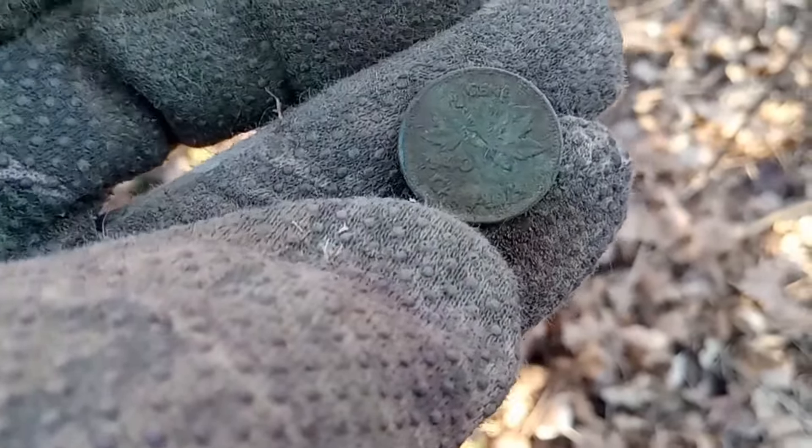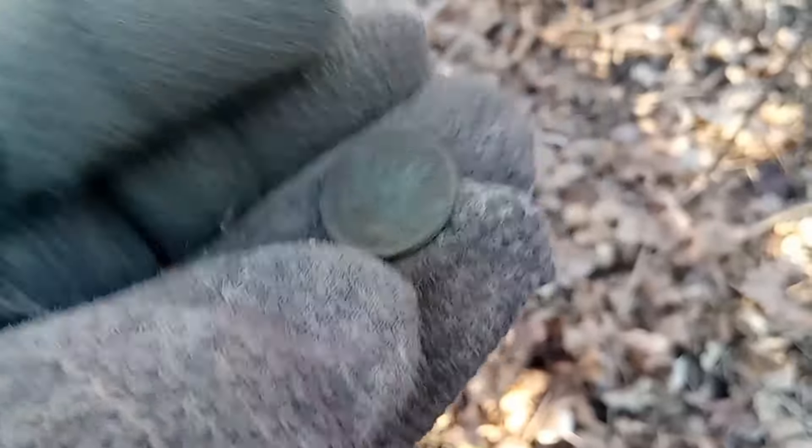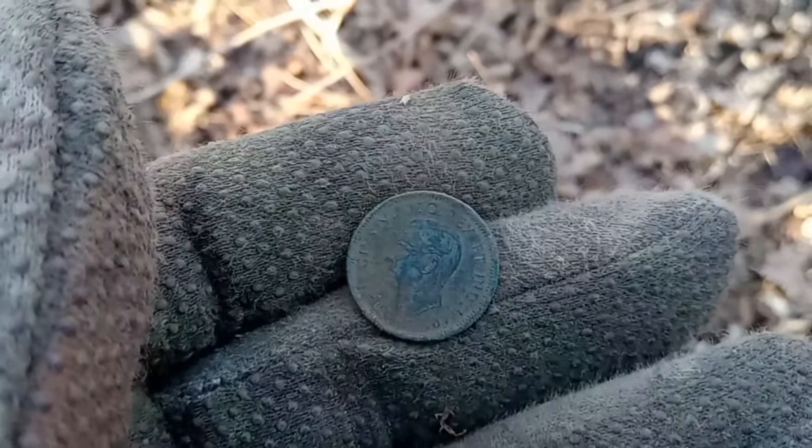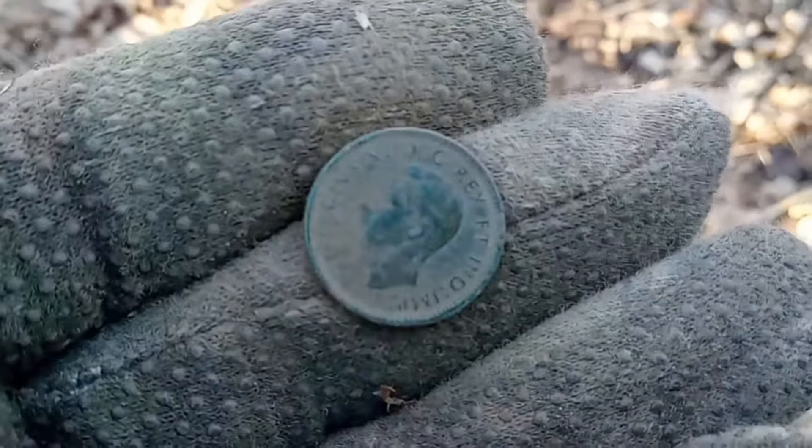As it turns out, there is a second KG6 in the hole — a really green one too. Getting some coins again! Look at George.